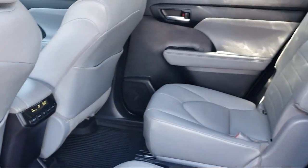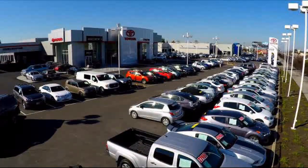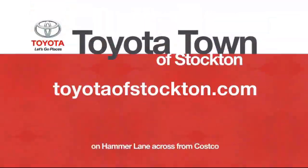Additional benefits include 7-year, 100,000-mile roadside assistance, a Carfax vehicle history report, and more.